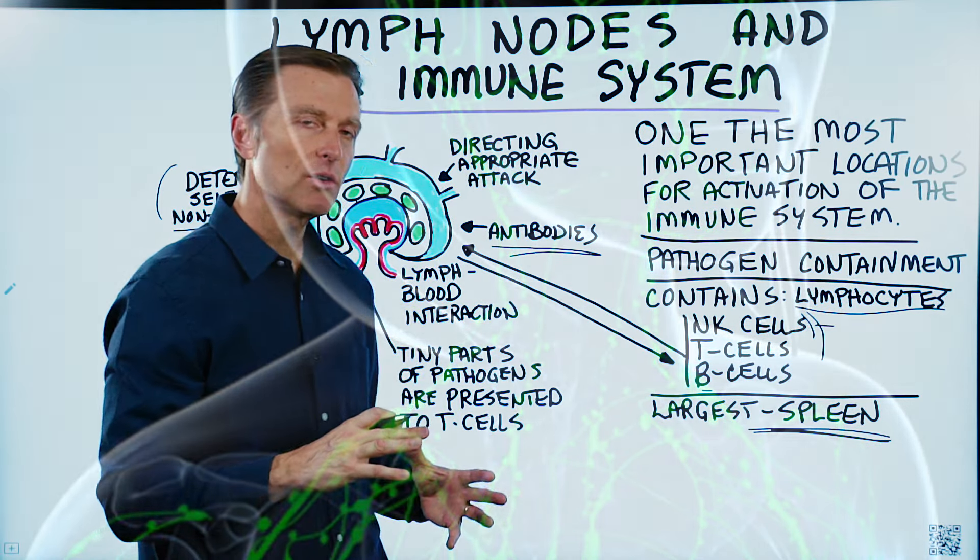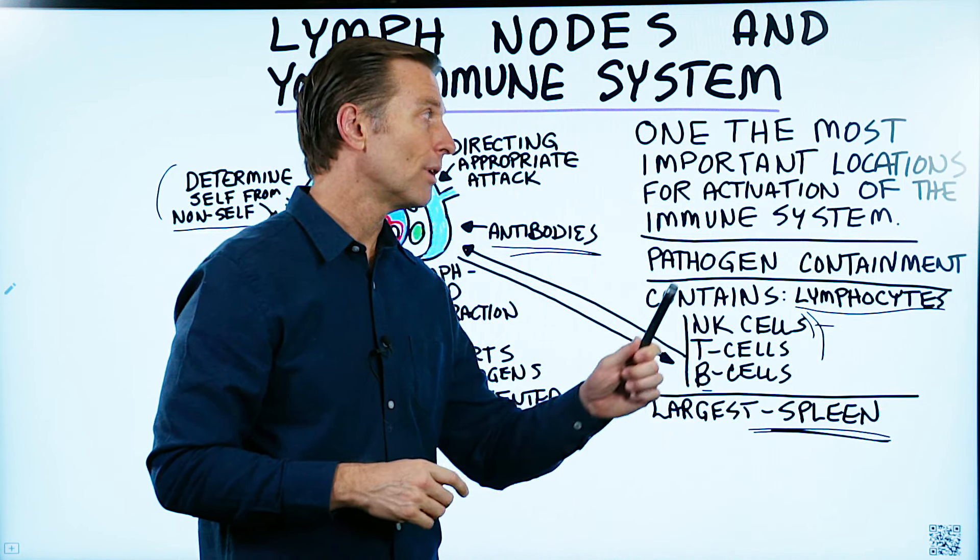If you haven't seen my video on how to boost the immune system, I put it up right here — check it out.